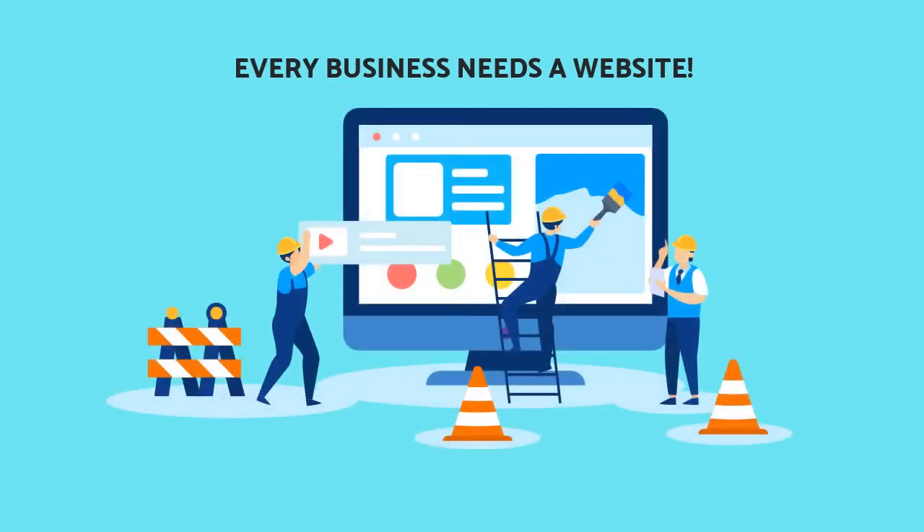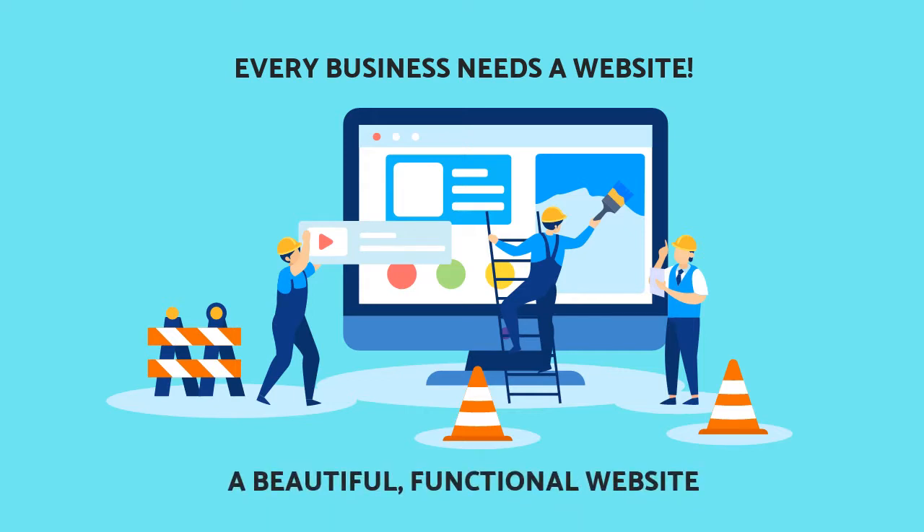Yes, every business needs a website — but not just any website. A beautiful, functional website is strictly required these days to be a business's reception area, public relations face, and salesperson on the Internet.